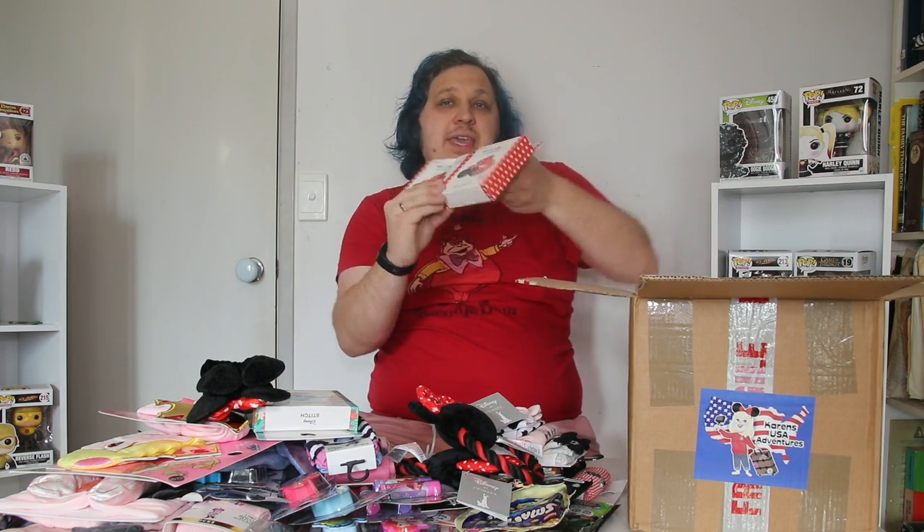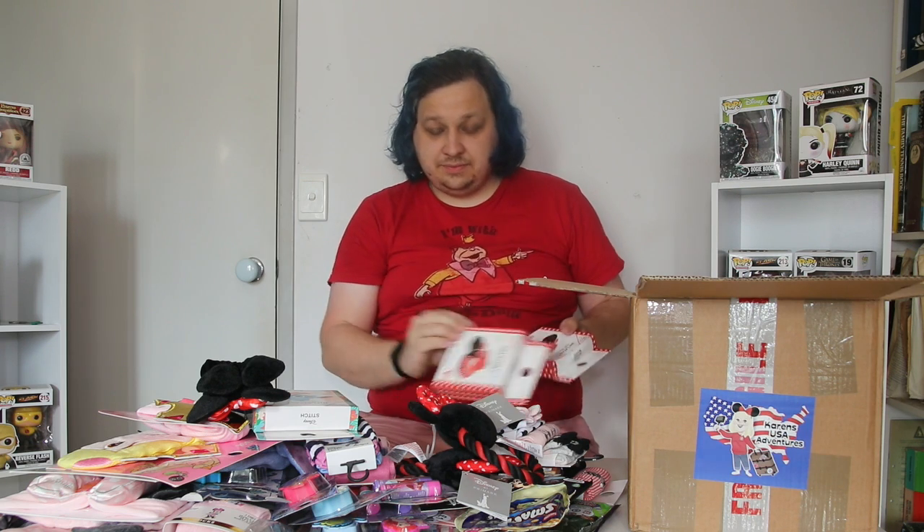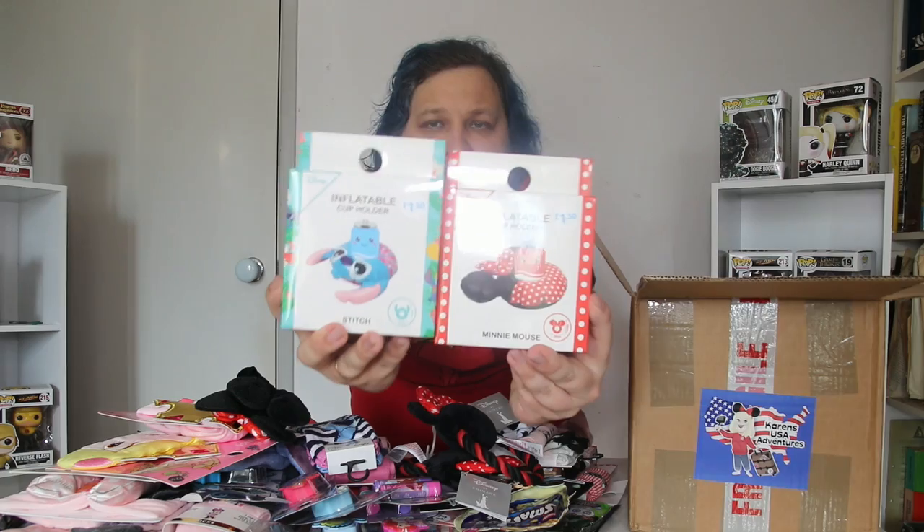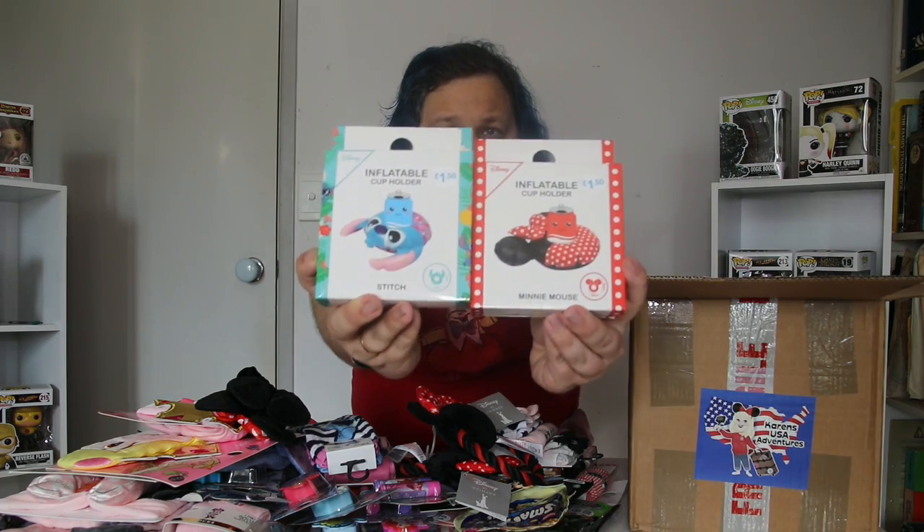Two more of the floating drink holders. These ones are Minnie — you can vaguely see there. And then there's also the Stitch one and the Minnie one, so you can kind of see the difference.